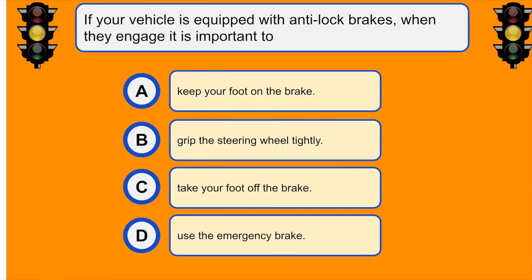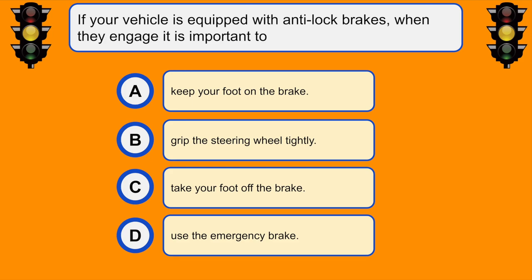If your vehicle is equipped with anti-lock brakes, when they engage it is important to... A. Keep your foot on the brake.